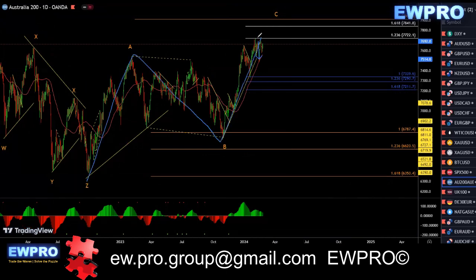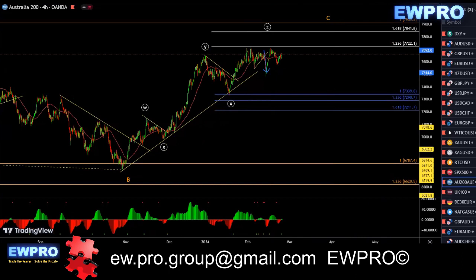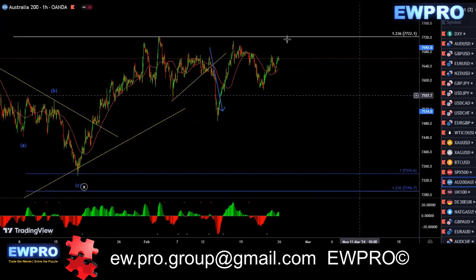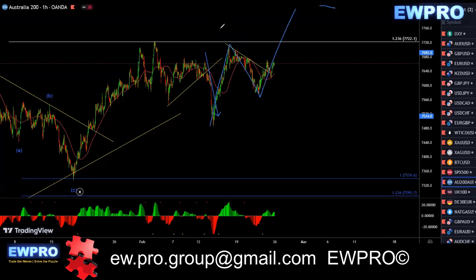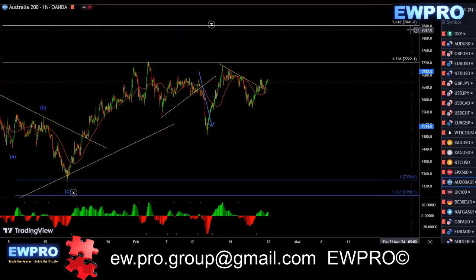AU200 going as planned — we've got that A, B, C. Still can get up to that 100 fib. On the H4, we do have the five up now. We got that W, X, Y, X2 — we had that bull hidden there. We got that wave setup to the first target. I said be careful next week — it may be just an A, B, C in here and we go up to that second target, which is more than likely what's happening. I wouldn't be buying up here, but if you are buying in here, it's just not a high probability trade. You'd be looking for an A, B, C, targeting that 161.8 — that second target at the 7,841.8 level.